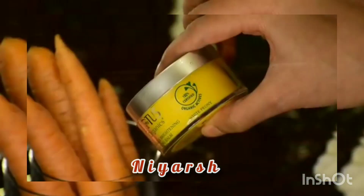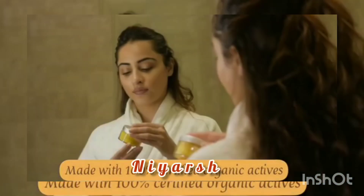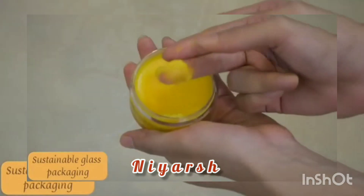My recent favorite is their precious Brightening Cleansing Balm that contains 100% certified organic white plurian extract and carrot oil. It comes in sustainable glass packaging.